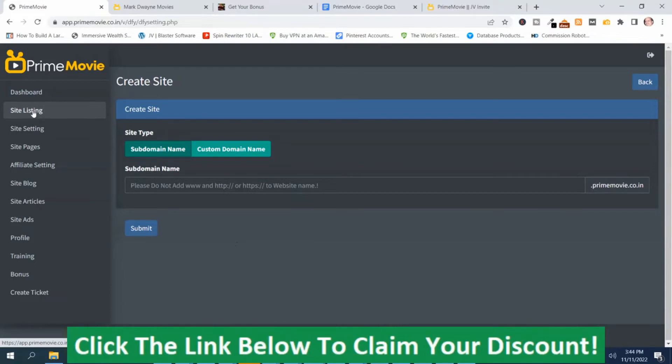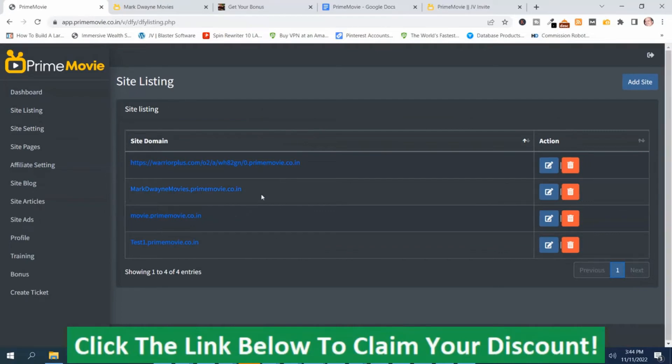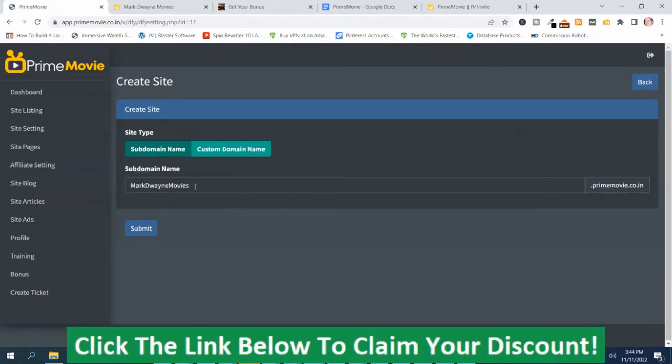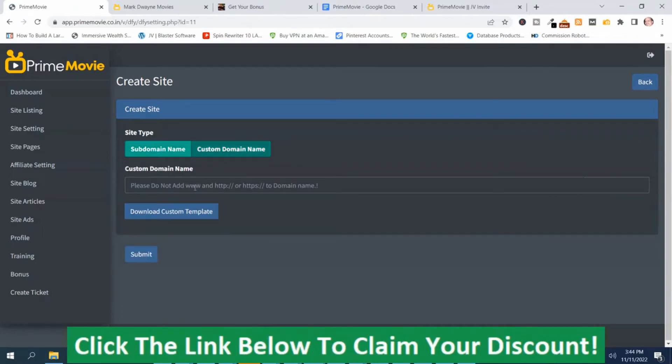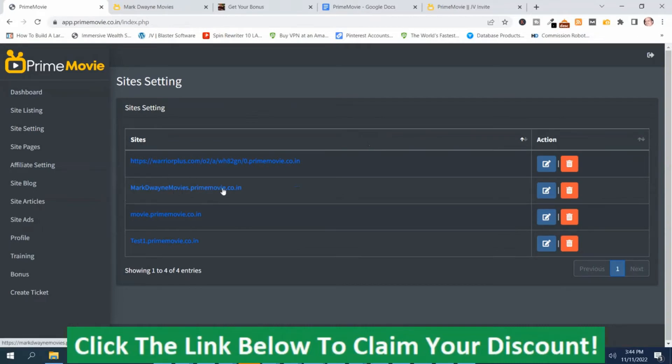I've already created a site, so mine is in Site Listing. You can see my site right here. The process is the same — if you want to edit the site, you just push this button here. Then you can edit the name of the site or change it to be on your own server. In order to edit your site, you go to Site Settings, and you just push the Edit section.